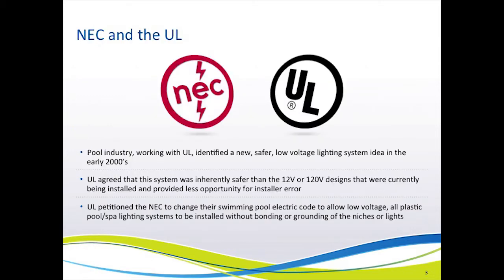It was actually the swimming pool industry that started this change in motion. Back in the early 2000s, they got together with UL to discuss a safer, low-voltage lighting system. UL agreed that the system the pool industry suggested was in fact safer and could be installed with less opportunity for installer error. Then it was UL that went to the NEC board and petitioned them to make a change to the code that would allow all-plastic, low-voltage pool lighting systems to be installed without bonding or grounding of the niches or lights.